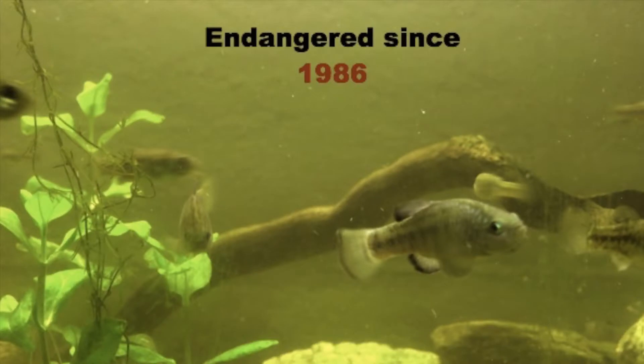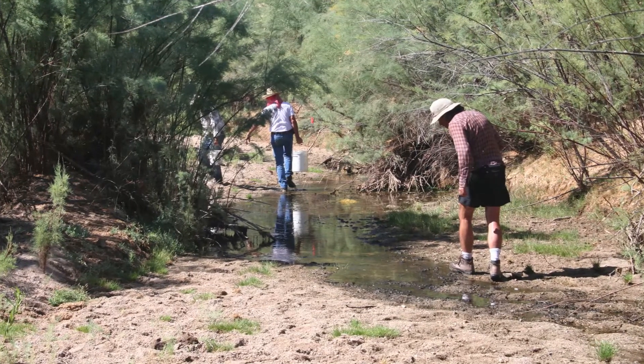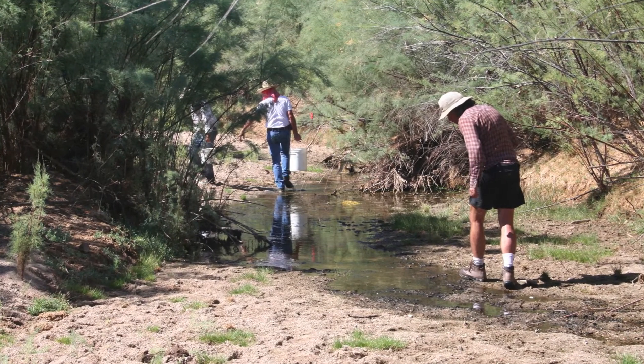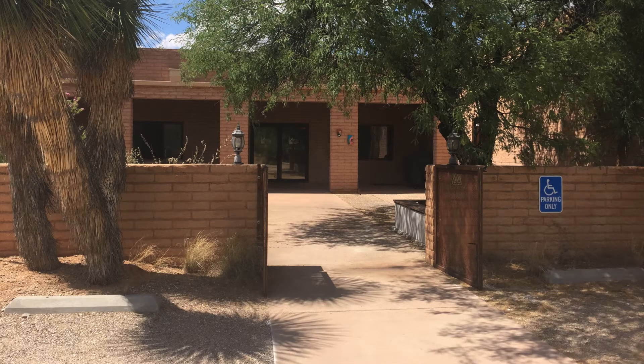They were listed as an endangered species in 1986. To combat the loss of this species, a population was rescued from the Rio Sonoita in Mexico. Since then, the pupfish have been transported by scientists to multiple ponds to ensure their survival both in Mexico and the United States.